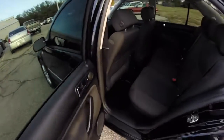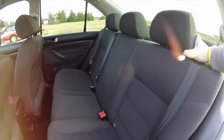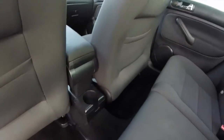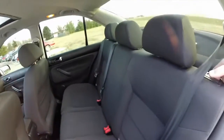Taking a look at the rear seat, it seats three across. All three seating areas have height and tilt adjustable head restraints. You have a single cup holder in the rear, and the rear seats fold in a 60-40 split.